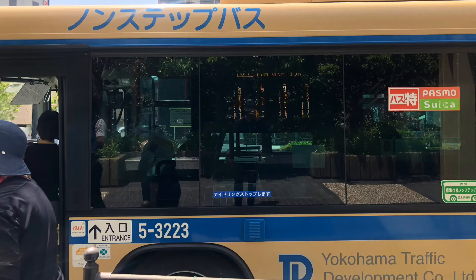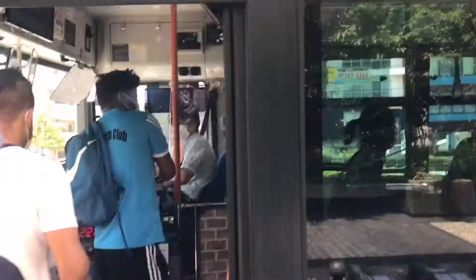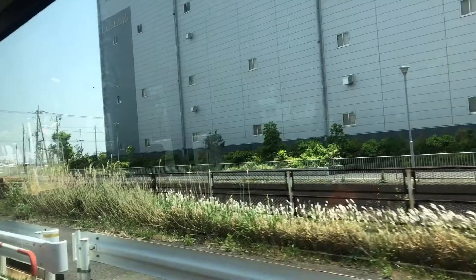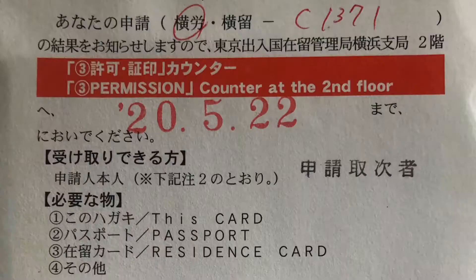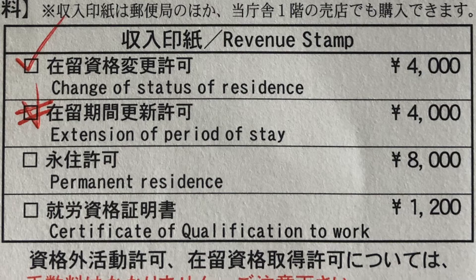There is only one type of bus going to the immigration office, and this is how it looks like. When you receive your new residence card, you will receive a hagaki or postcard containing vital information — for example, the deadline for claiming the card, the required documents to claim the card, and the counter in the immigration office where you need to submit these documents. You also need to prepare 4,000 yen for the revenue stamp.